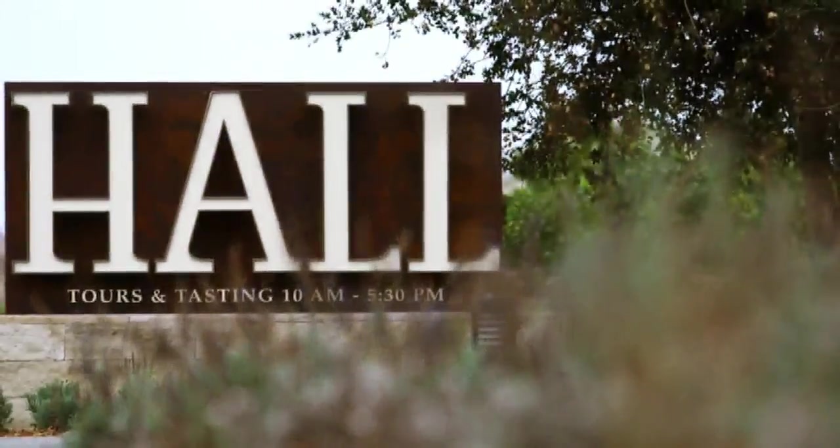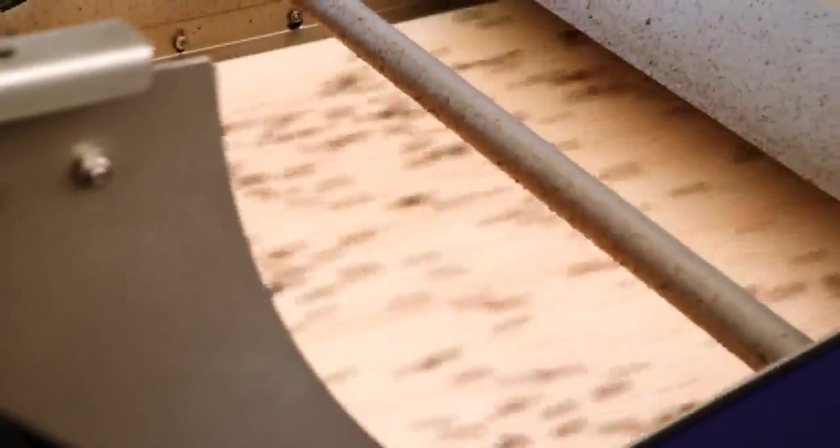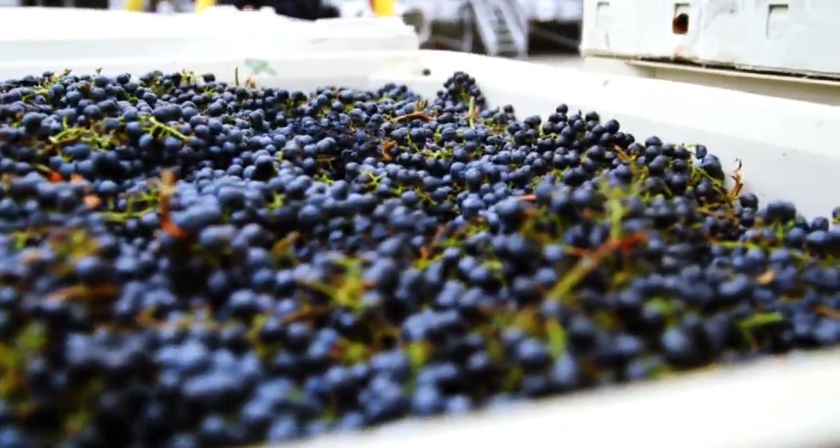Napa Valley's Hall Wines is one of the first to incorporate automation into their craft. This new technology replaces hand sorting with machines. Their job? Identify the best fruit.